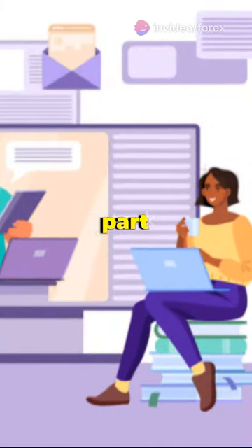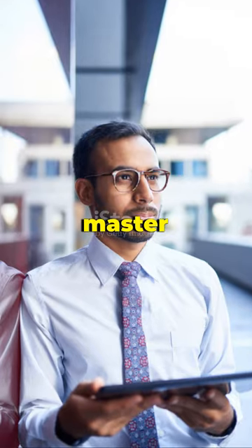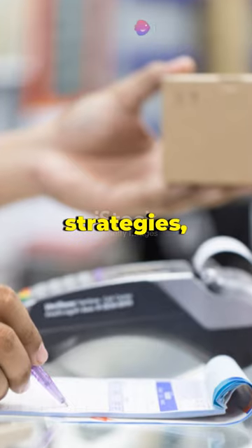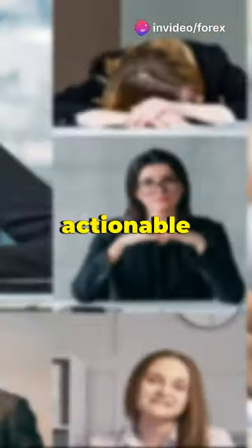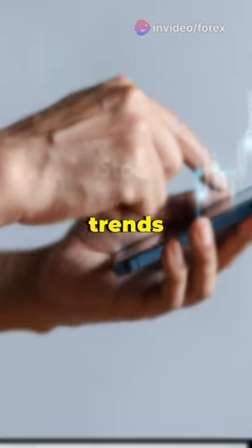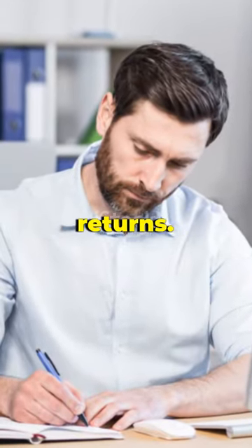But here's the best part — you don't need to be a Wall Street wizard to master this. Join Teddy Kekstat in his educational webinar where he demystifies these strategies, making them accessible and actionable for you. For just $97, you can step up your trading game, identify the trends and counter-trends, and maximize your returns.